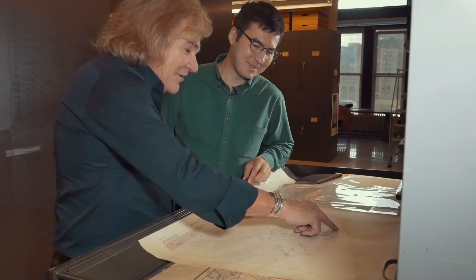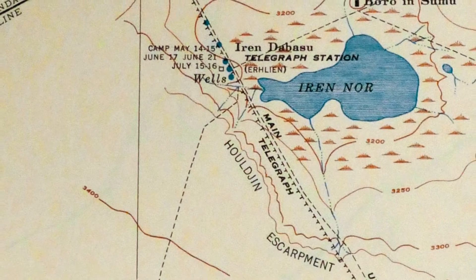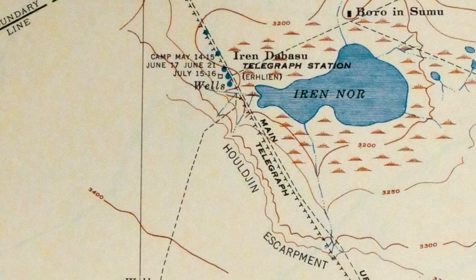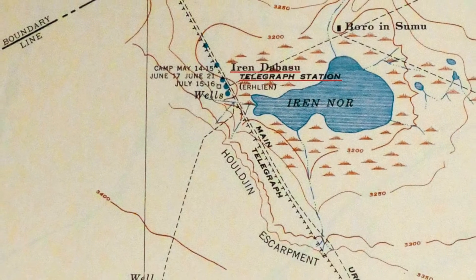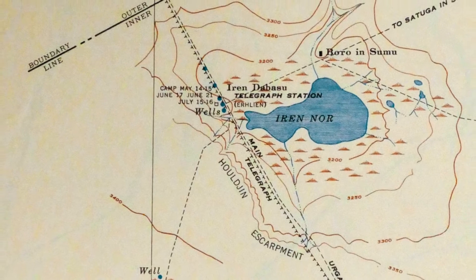— that's actually the telegraph line that goes all the way up to Urga, or Ulaanbaatar. And right here it says Irundabusu Telegraph Station, and this is the lake of Irundor.